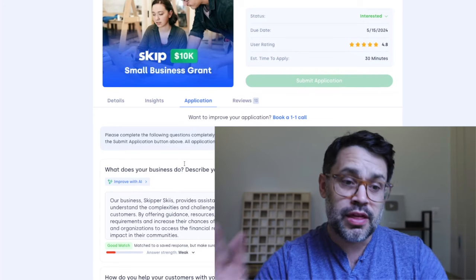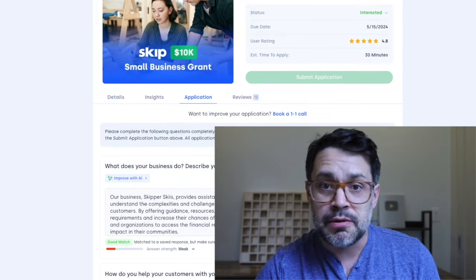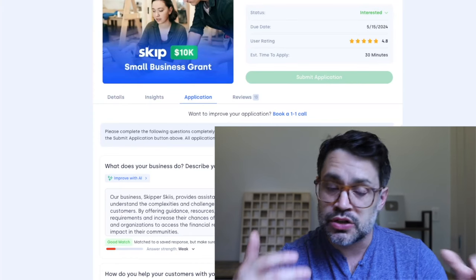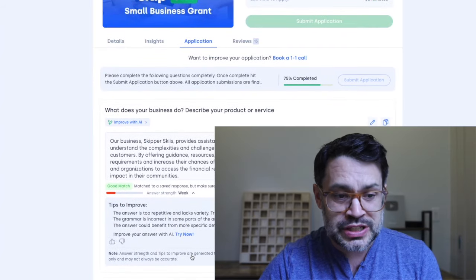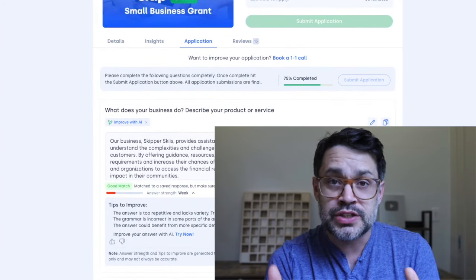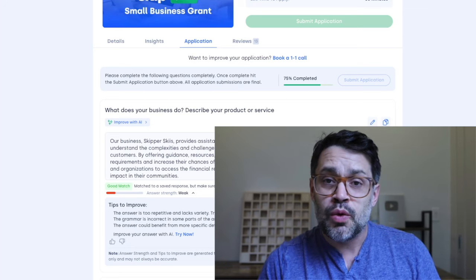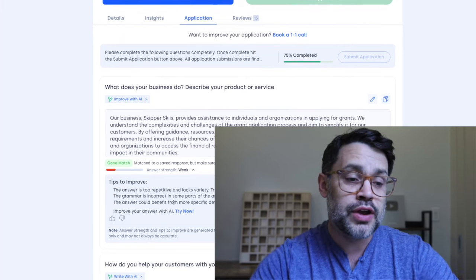Those basically line up with the four questions. We are proud to give instant real-time feedback to everyone who applies to a Skip grant. Below every question, you'll see an answer strength — weak, moderate, or strong. If we call your answer weak, don't take it personally. We're basically saying what you wrote can be improved, and we give a few tips on how you can improve it.